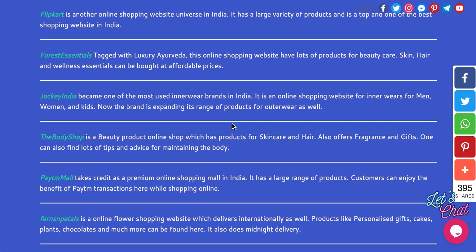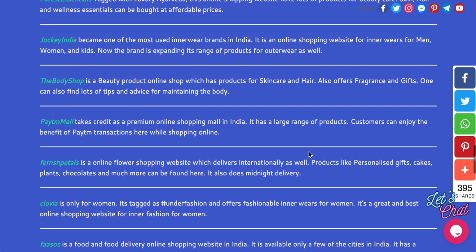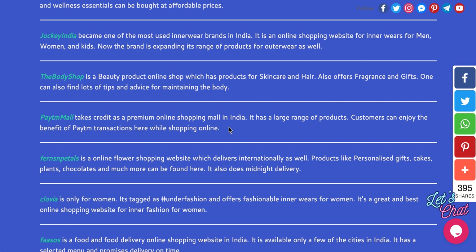Body Shop is for skincare and hair. Paytm Mall has a very large number of products and they provide a huge number of services, and many people use it.